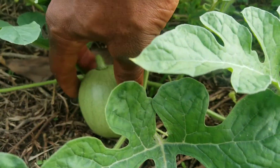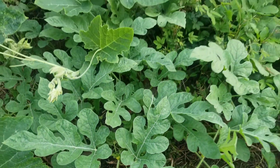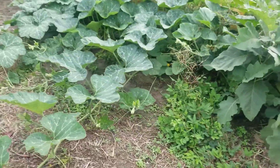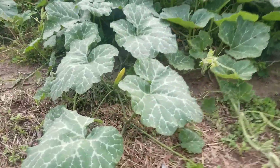One of them has a very firm, very hard baby watermelon coming up there. There's also a female flower.